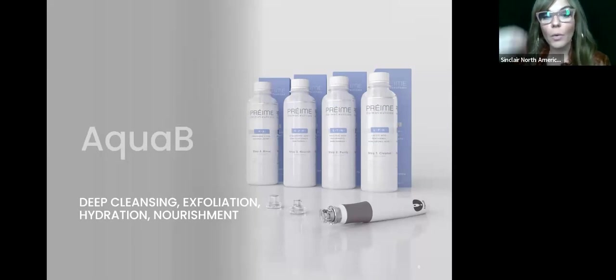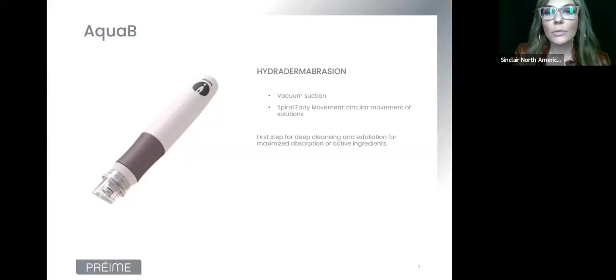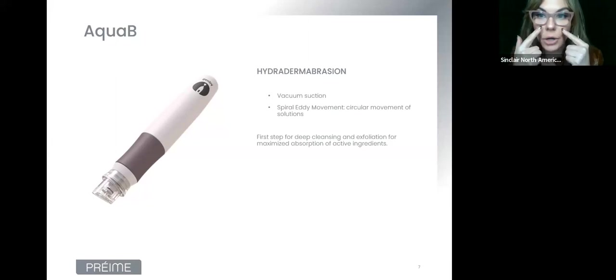The first step is AquaBee — deep cleansing, exfoliation, hydration, and nourishment. This step is very similar to HydroFacial, which most of us know. It uses vacuum suction — a very strong vacuum — which is really important for working on people with really congested skin, usually in the T-zone, mostly around the nose area. With that strong vacuum, we can suction out all the congestion.